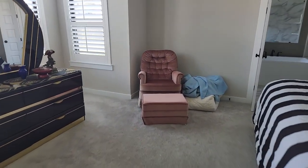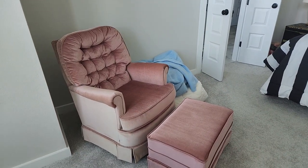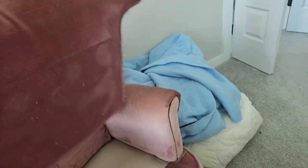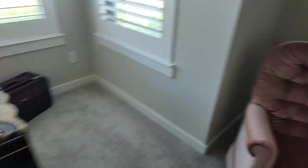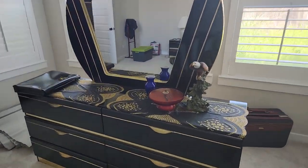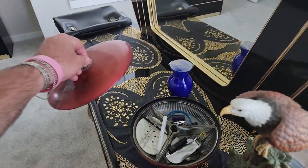Coming into this bedroom — oh my goodness, you guys know I love these chairs. A matching reading chair and ottoman — these things are gorgeous. There's a little bit of dust and lint, but the condition is amazing. We've also got dressers here in great shape and great condition.